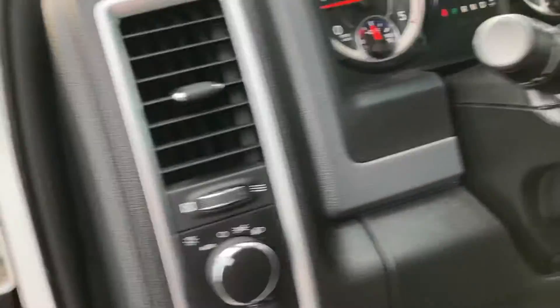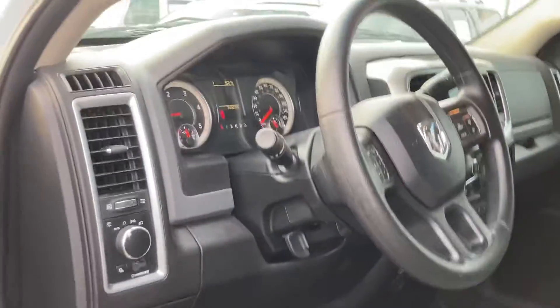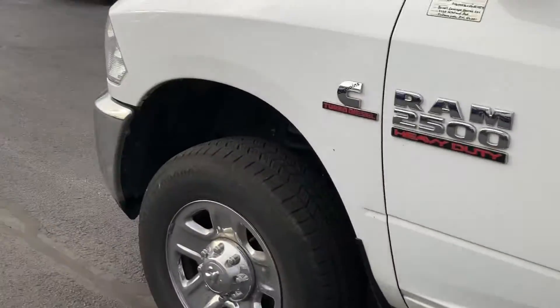Power windows and locks, automatic headlights, Bluetooth on the steering wheel, cruise control on the steering wheel — easy to get to, you don't have to worry about it. Only 74,000 miles on it. That's pretty low for a 2017 diesel anyways.